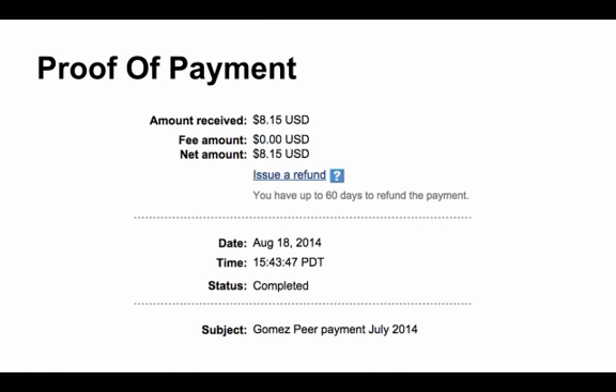To prove to you that Gomez Peer Zone is completely legit, I have taken a screenshot from PayPal of my last payment from Gomez Peer Zone. You can see there $8.15 on August 18, 2014 from Gomez Peer. Now with the US being the lowest pay rate, it does take me two months to earn the $8.15. It seems like every month I'm just a few cents short since there is a $5 minimum cash out, but $8.15 for two months of doing nothing is well worth it.